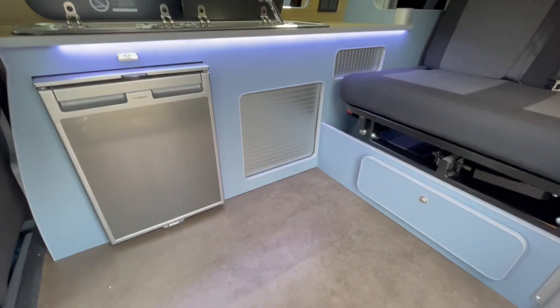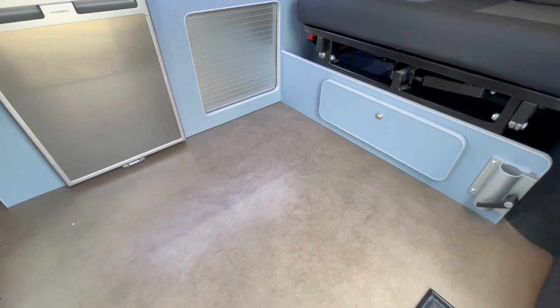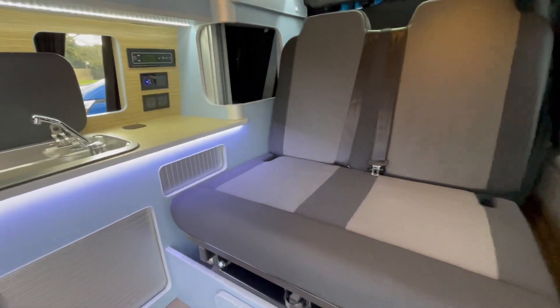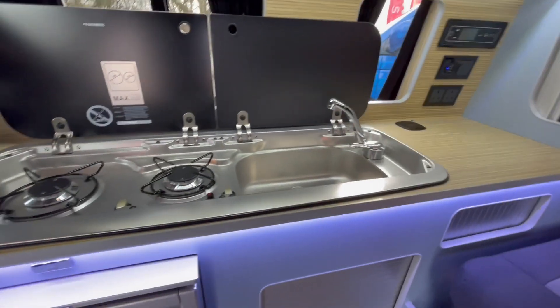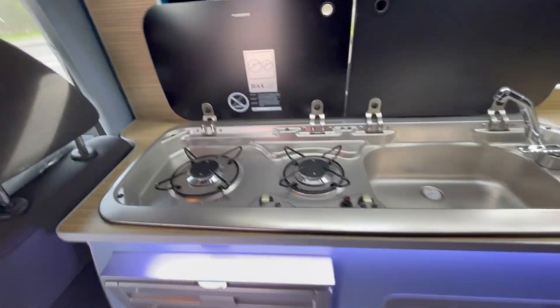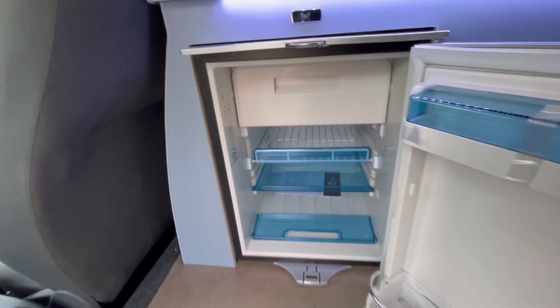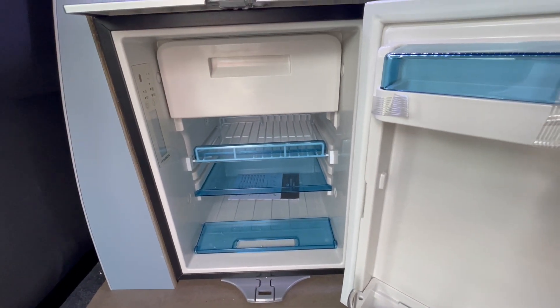We've got the denim blue furniture, the hardened brown floor, and upholstery to match the front seats on the back. Then we've got your Dometic two-burner hob and sink, and your 50-litre Dometic fridge freezer with a little freezer compartment at the top that's removable.